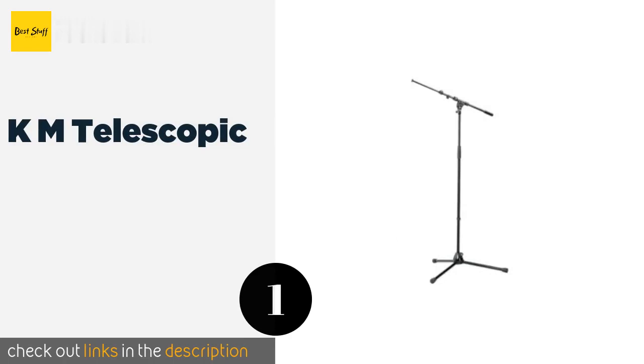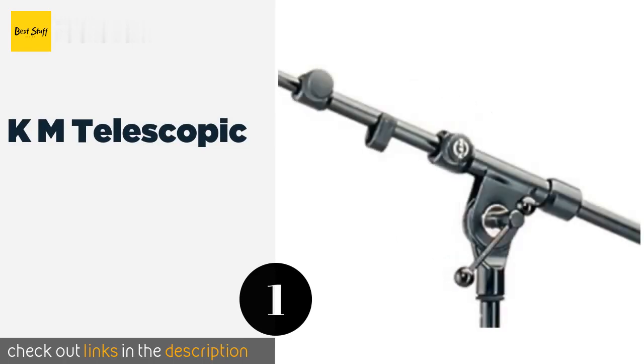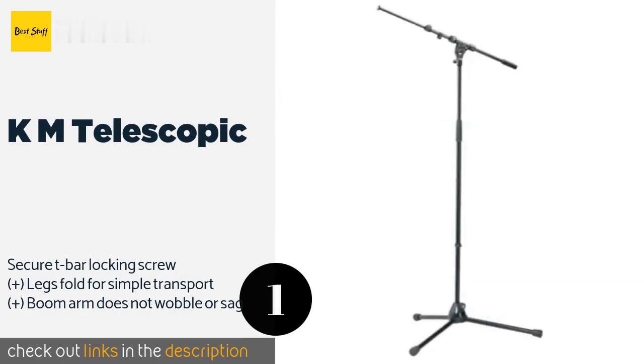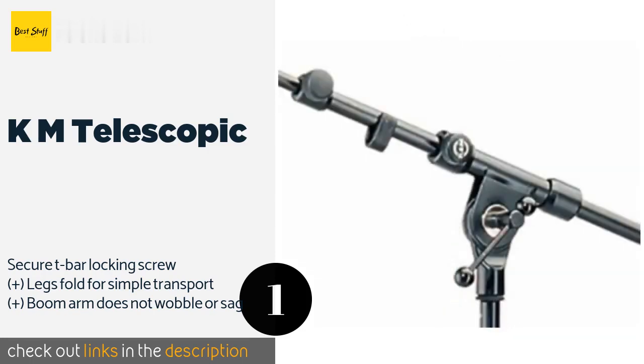Number one is the K&M Telescopic, designed to meet the standards of respected professionals in the world of concerts and live events. The K&M Telescopic is as flexible and easy to use as it is strong and durable.